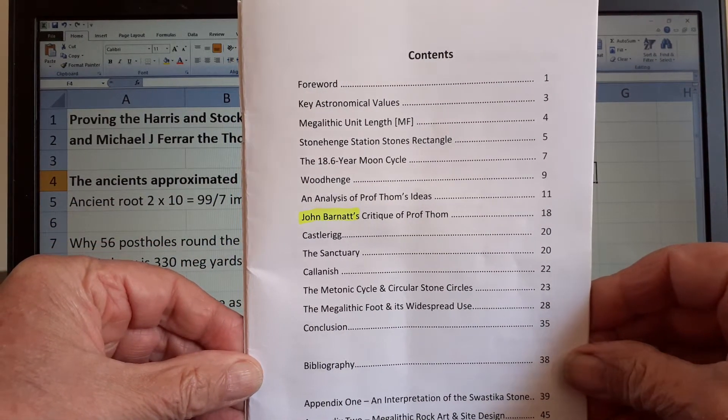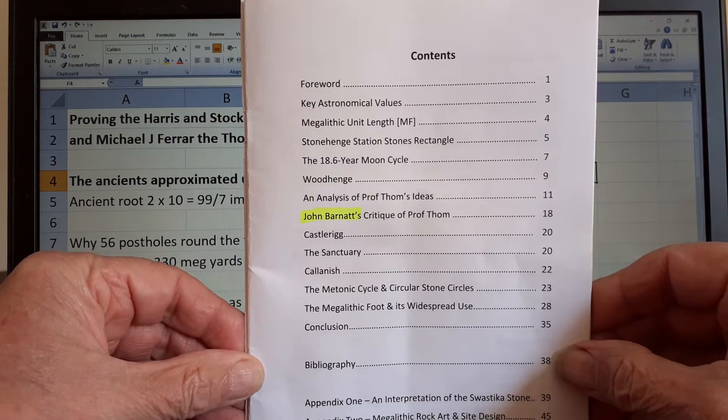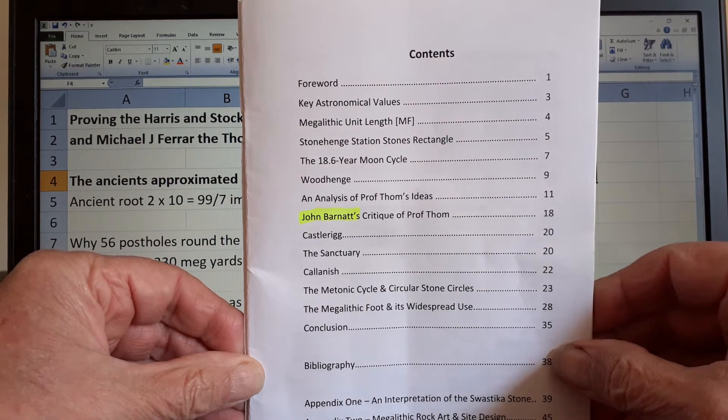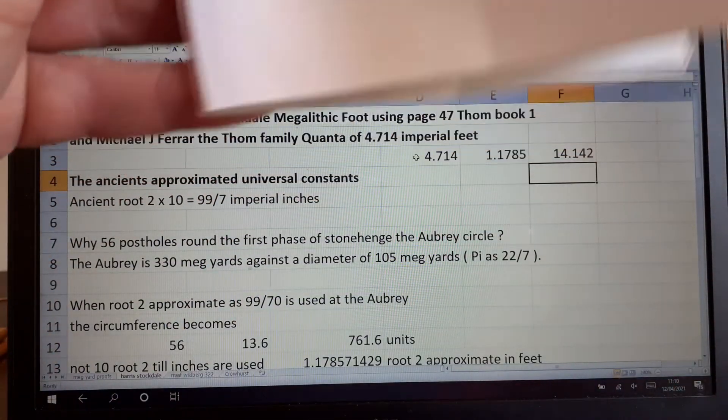There's a lot of work gone into this. Looking at the yellow there — John Barnard — he used to be the Peak Park archaeologist for very many years. Before he became the Peak Park archaeologist he wrote a brilliant book about the archaeology of the Peak, and he was an advocate of the work of Professor Thom.